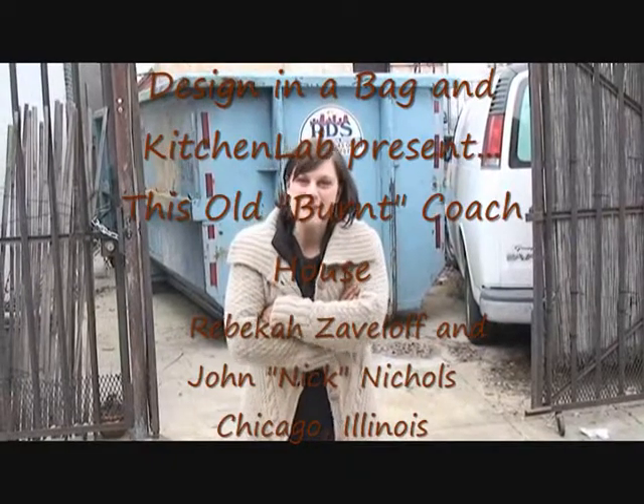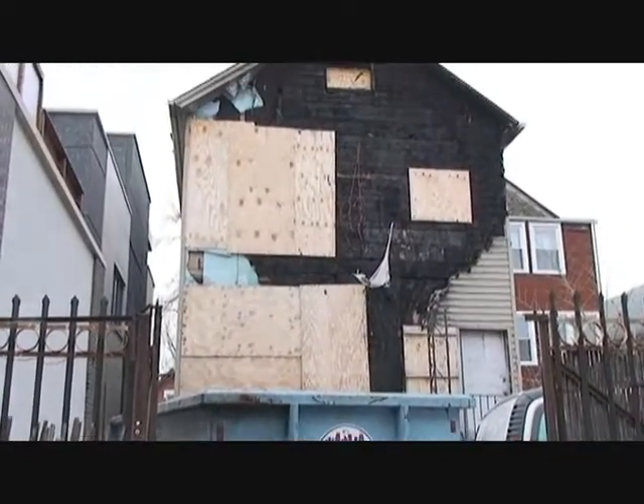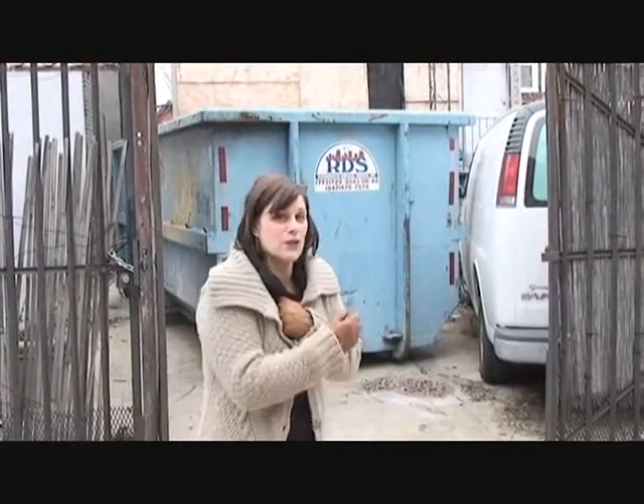I'm Rebecca Zavala from Kitchen Lab and Design in a Bag. Welcome to our next project, which happens to be our house, which burned down in April. Burned down might be a slight exaggeration, but the back half of our house had a fire in April. It's January 5th and we are just now starting construction, which clearly is not an ideal time of year being that it's pretty cold here in Chicago. But today is a really exciting day — it's a new year, we just got our permits, the dumpster has been dropped off, and we're about to start. Welcome, and we're going to take you on a little tour.